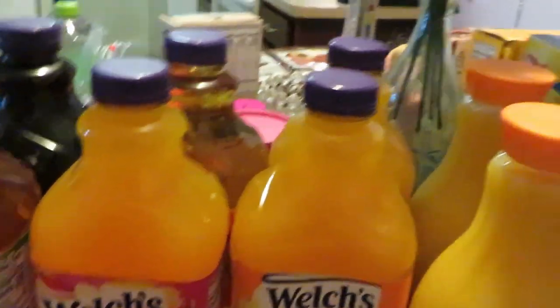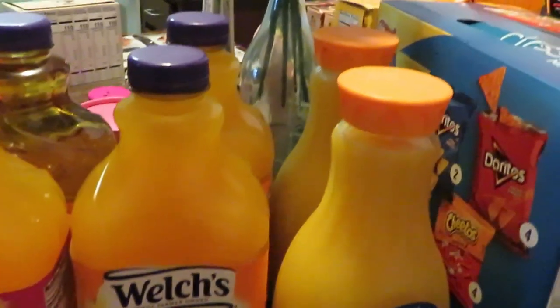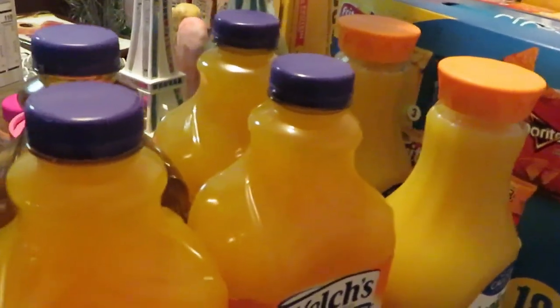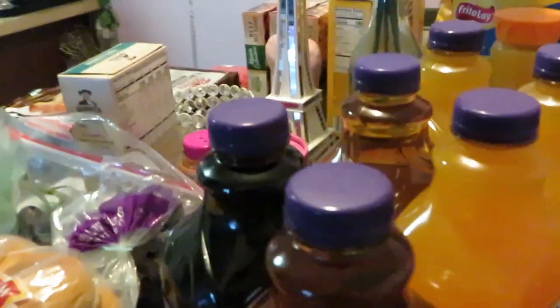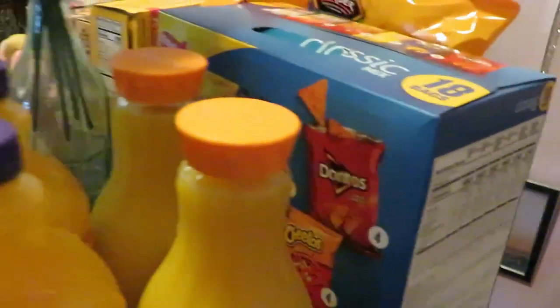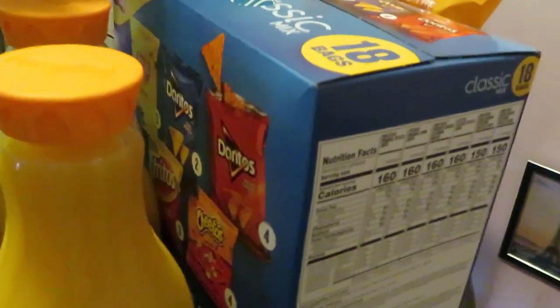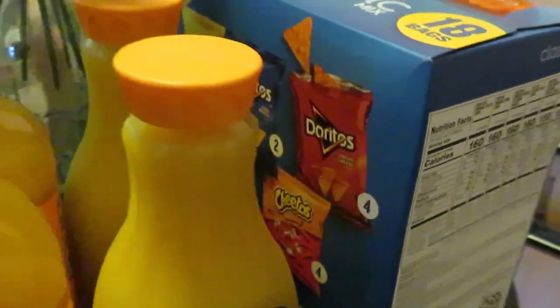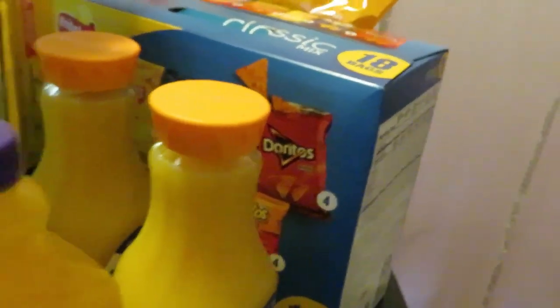Welch's is BOGO this week, guys. Tropicana is two for six or two for eight — I'm sorry, I forgot. I grabbed the no-pulp calcium vitamin D Tropicana. And the 18-count eggs — they still have the dollar coupons on those and they're still on sale for $9.99, so I'm gonna be grabbing them as long as they've got that deal.